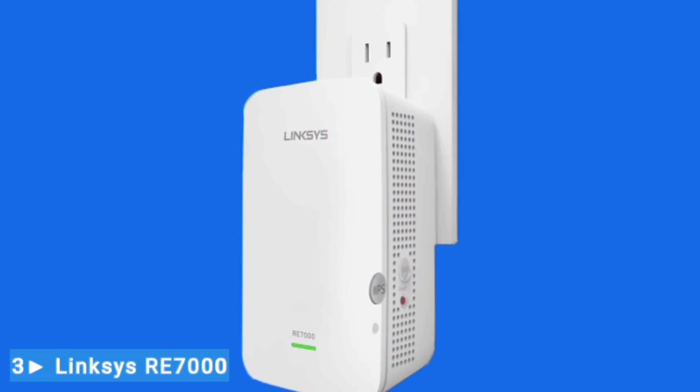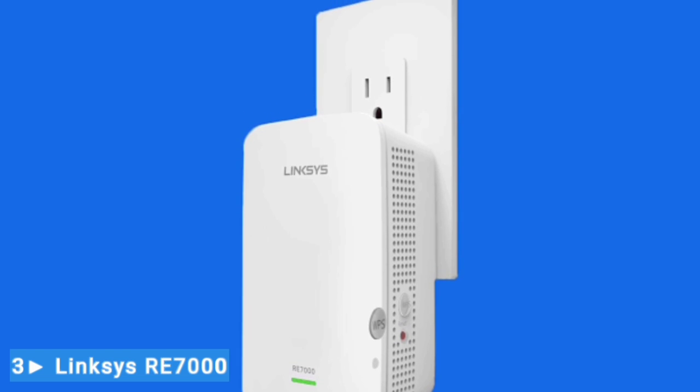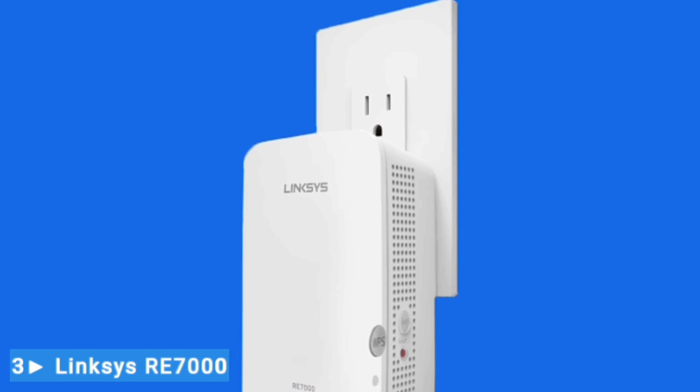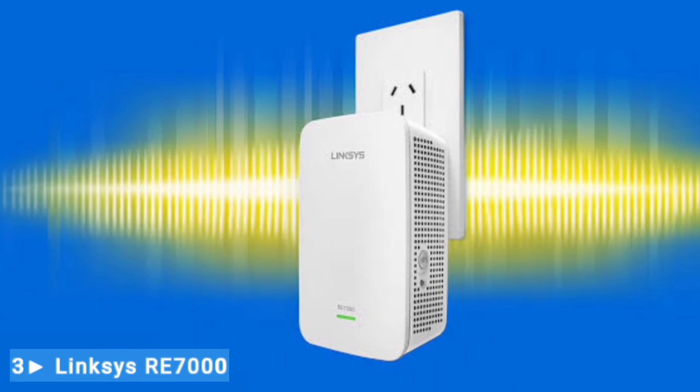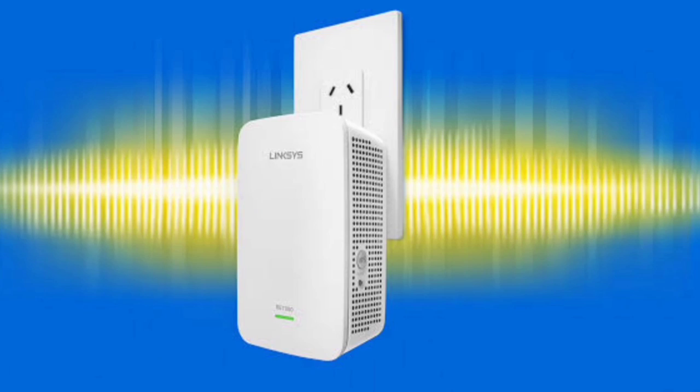It's more of an inconvenience than a deal breaker. If you're disconnected for being out of range, find the strongest available Linksys extender network in the zone, or reconnect to the router. You may only have to do it once though, as most devices nowadays can remember networks and connect automatically once you're within range.